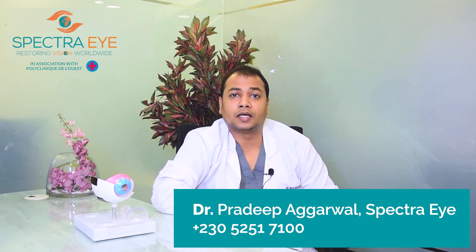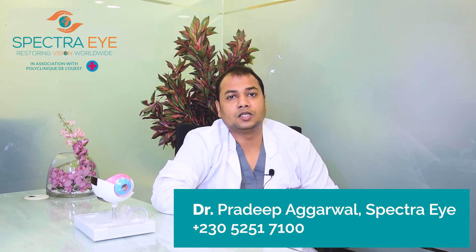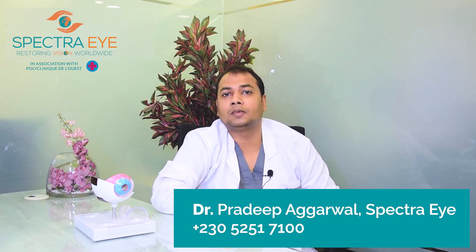There are certain investigations like central corneal thickness, applanation tonometry, visual fields, and OCT-RNFL which help in diagnosing the disease and enable your doctor to detect further progression in follow-up visits. These investigations need to be repeated on a timely interval basis.